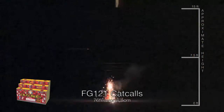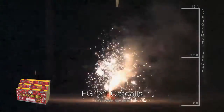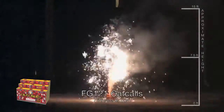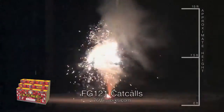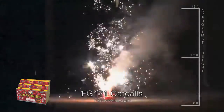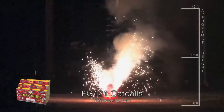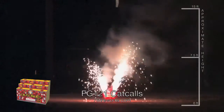And finally, our number one fountain is the FG121 Cat Calls. Cat Calls is one of our demo favorites. This is our most intense fountain with great effects like red flames, white chrysanthemums, whistles, blue stars, and red crackling with red, green, and silver showers. The 500 gram fountain is high output and sure to delight in any show.